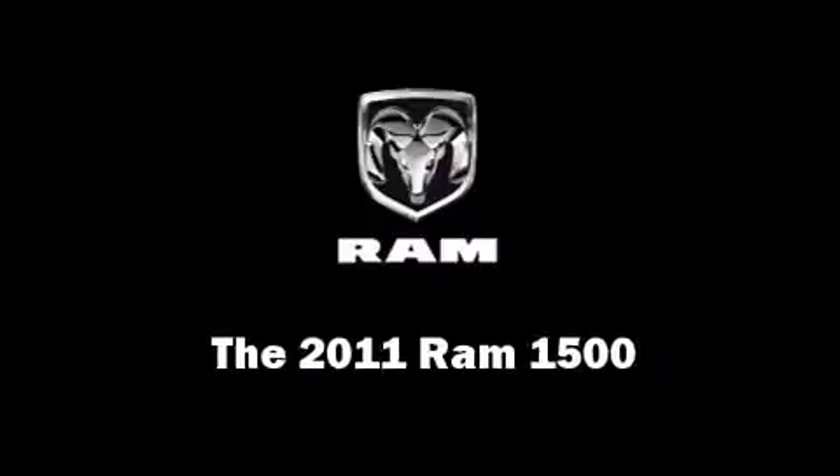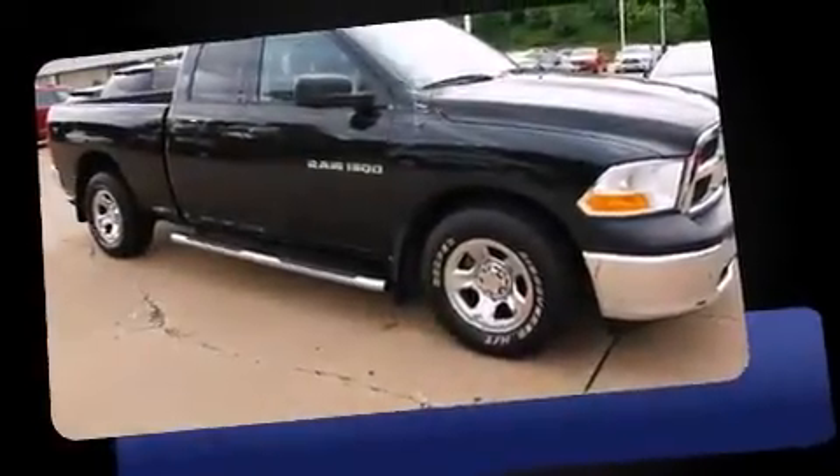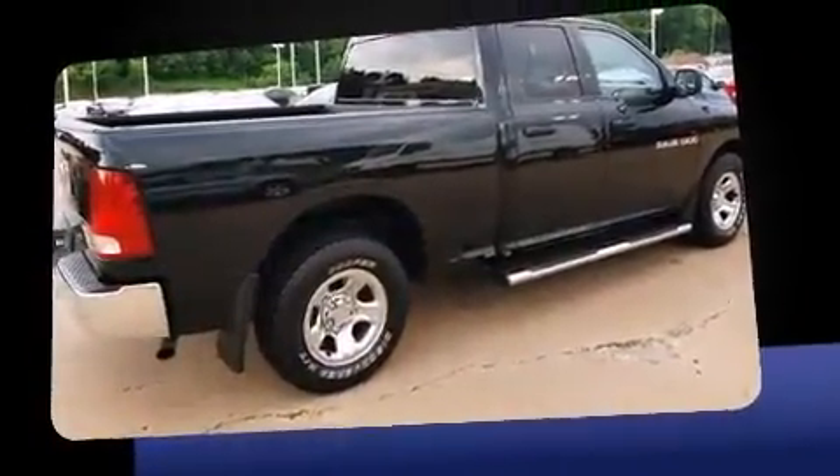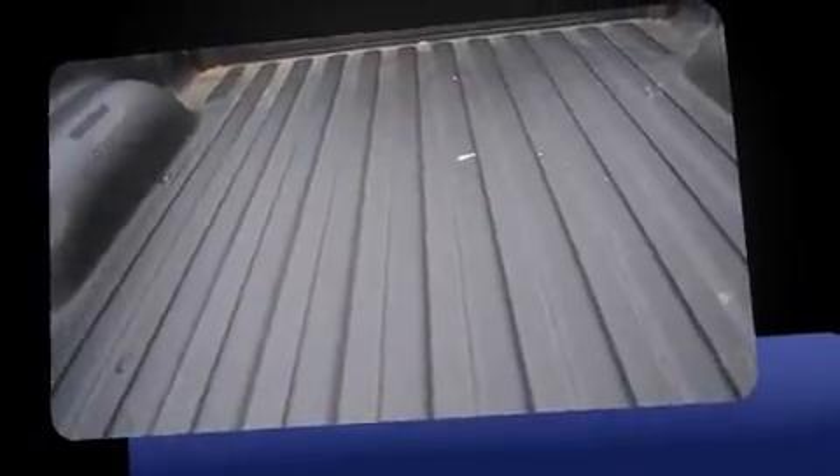Treat yourself to a test drive in the 2011 Ram 1500. With just over 30,000 miles on the odometer, this vehicle provides excellent value as a pre-owned model. It features an automatic transmission, rear-wheel drive, and a powerful 8-cylinder engine.